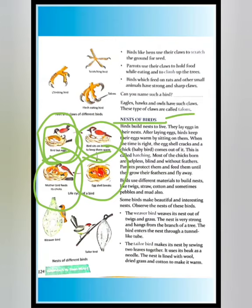Birds use different materials to build nests, like twigs, straw, cotton, and sometimes pebbles and mud. They collect these materials and use them to build their nests.